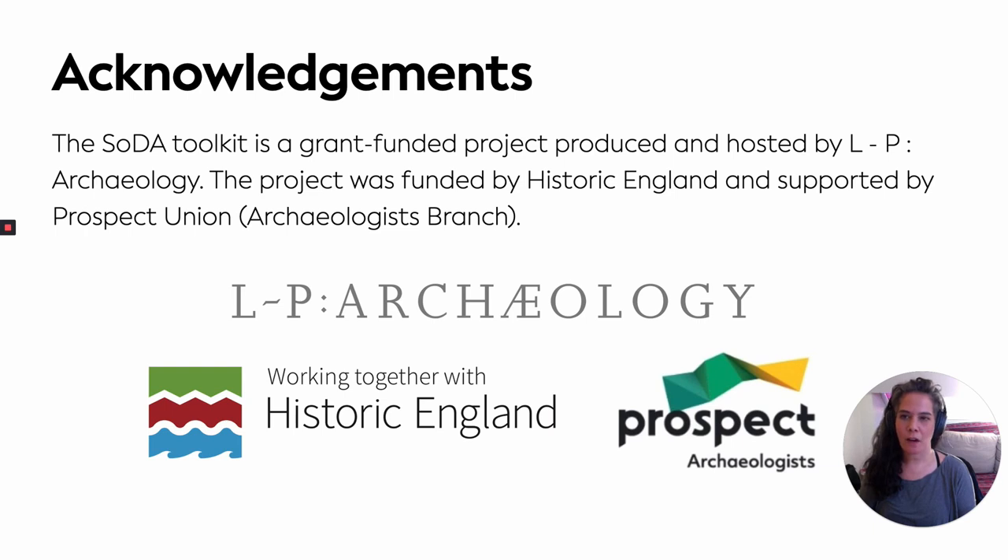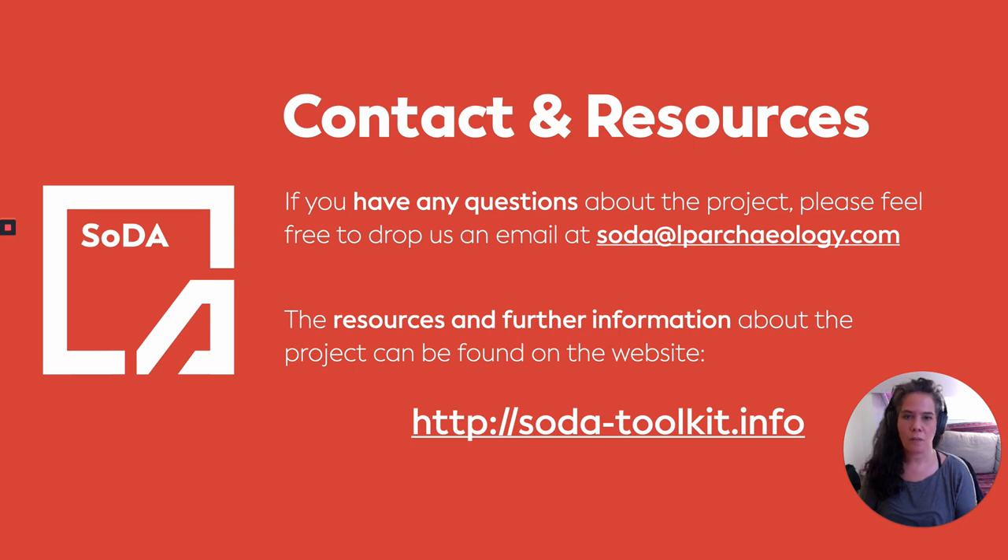I just wanted to give some acknowledgments: we at LP have produced this toolkit, but it was funded by Historic England and would not have been possible without the support of Prospect Union Archaeologist Branch as well. Many thanks to them for enabling our project. Here are some links to contact us — if you have any further questions that we don't answer in the webinar, please feel free to drop us an email. We've got a custom email address at soda@lparcheology.com. The resources and further information about the project will also be found on our website, which is soda-toolkit.info. Please let us know if you have any questions or comments, and many thanks again to FAME for inviting us to speak with you today.